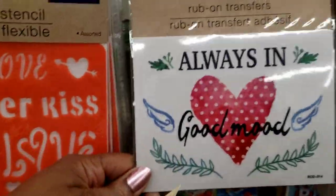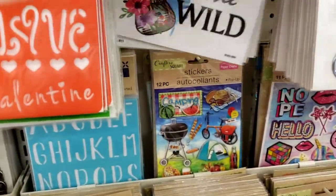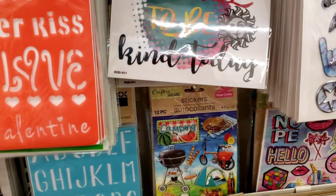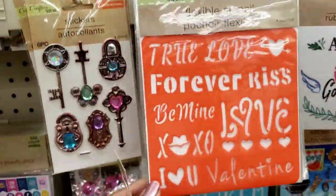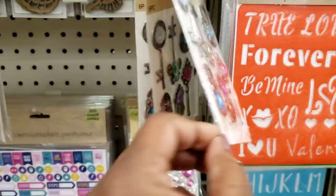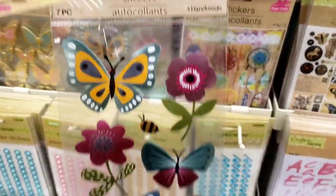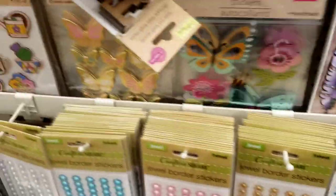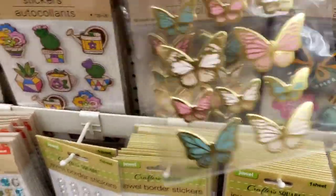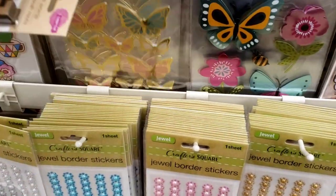We have more rub-on transfers — I got these before. I hate coming down this aisle, it's just so much stuff. 'It's cool to be kind today.' Yes, it is! They have the flexible stencils. Look at these, y'all, these are gorgeous — I got those already. More butterflies! Y'all know I'm in love, I'm all shook up. I love my butterflies — they've got two different ones. Oh God, they're so gorgeous, beautiful, beautiful, beautiful.